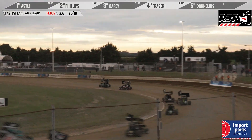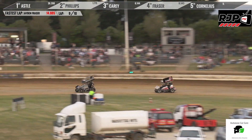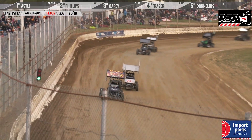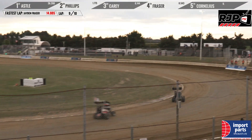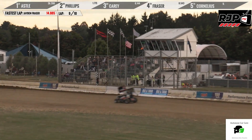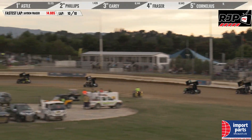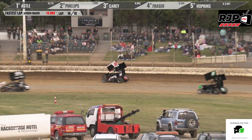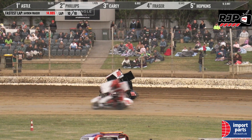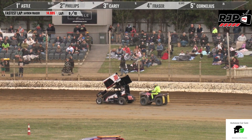Astell pulls the trigger early up before the white line — green, white. Can Astell hang on? Phillips is closing quick. Down they go through the Stadium Finance corner. Liam Astell is going to take the one — he hits the field for six. Yellow came on, and the checkered flag flew. Let's see how the Speedway officials rule on this one. The yellow did come on before the winner passed the line, so there may still be another lap to play out here.